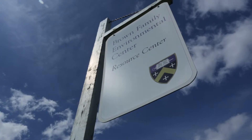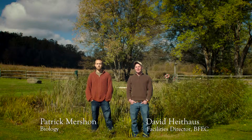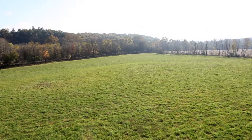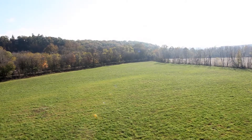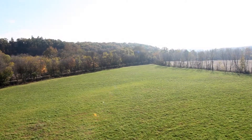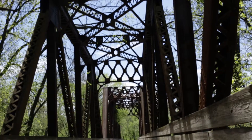The Brown Family Environmental Center is Kenyon College's nature preserve. It's a land lab and a resource for academics and student recreation. It's got about 480 acres of land, just about every type of habitat you can find in Ohio, and the state scenic Kokosing River runs right through the middle of it.